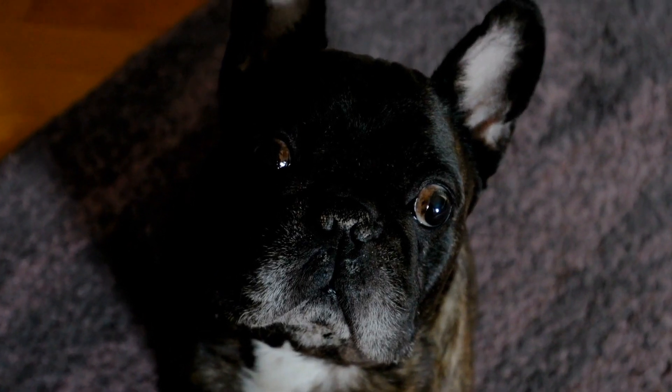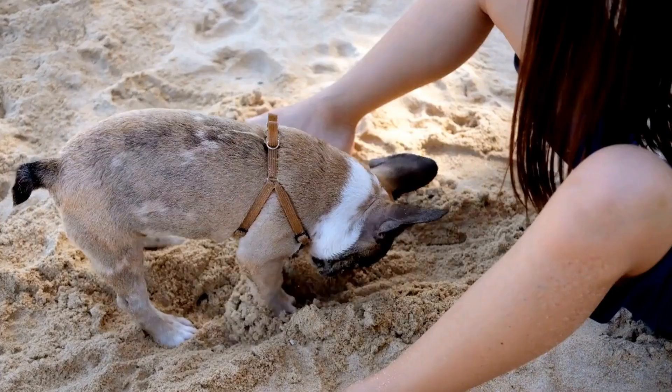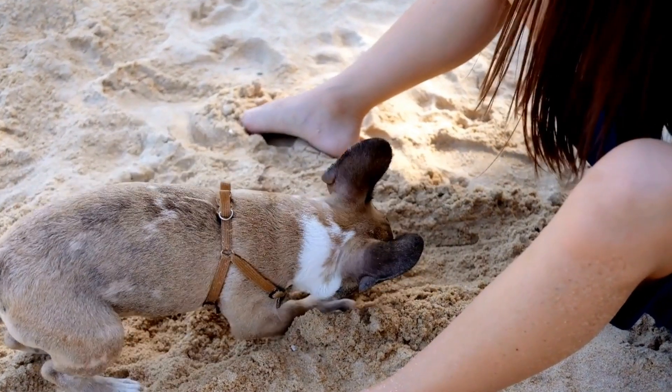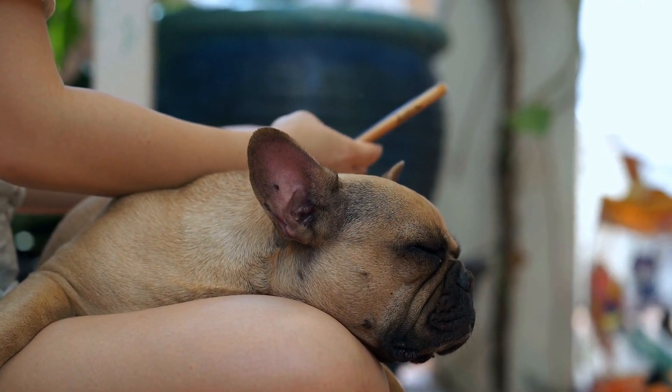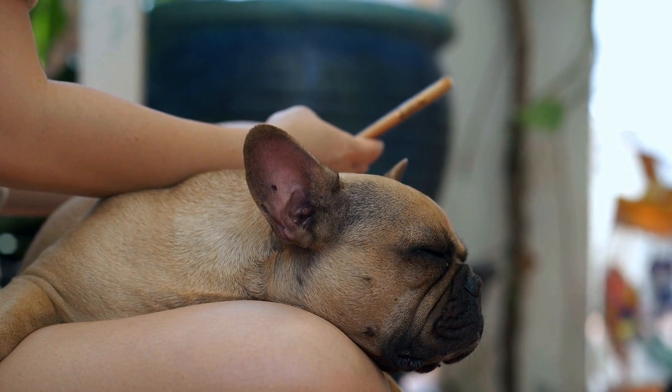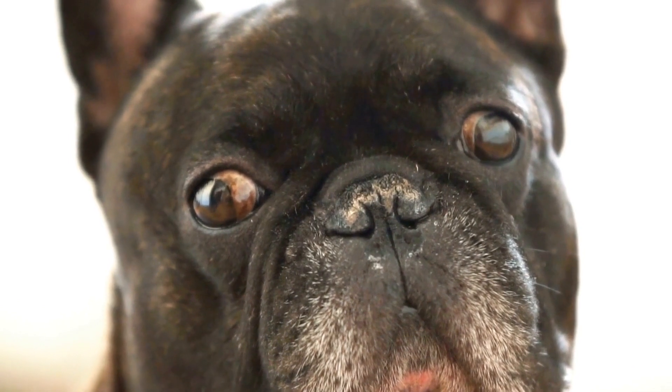One of the most interesting features of French Bulldogs is their variety in size. While there is a breed standard for Frenchies, their weight can vary significantly. According to the American Kennel Club, French Bulldogs should ideally weigh between 16 to 28 pounds. However, it is not uncommon to find French Bulldogs outside this weight range.